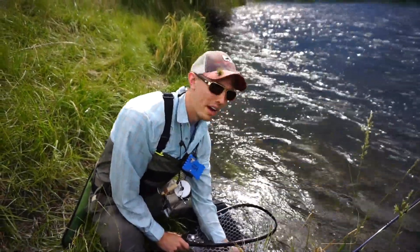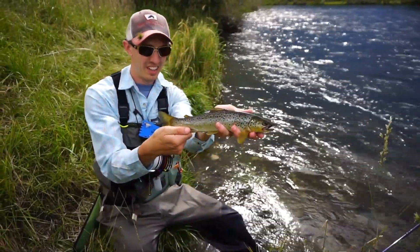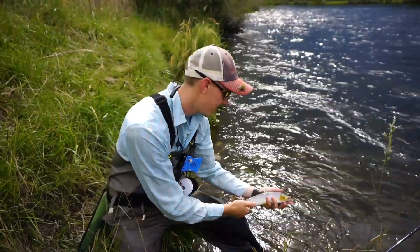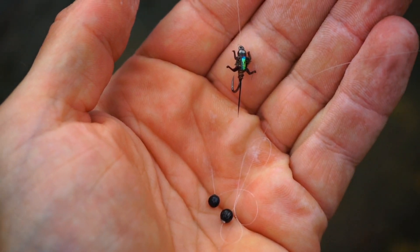Just hooked into a brown here — and there it is. It was on a size 14 Lively Legs pheasant tail, just imitating that PMD. I'll let him go here.